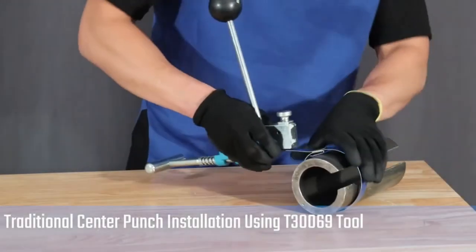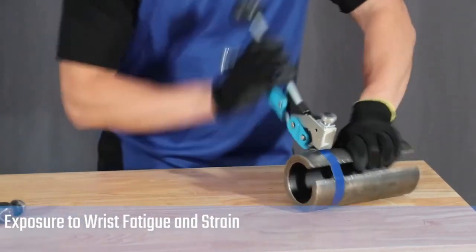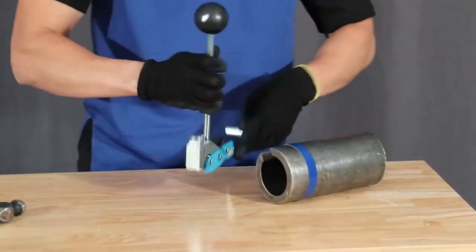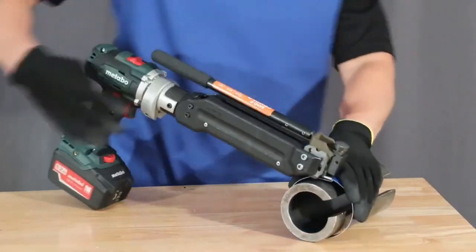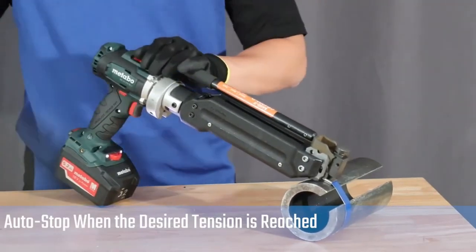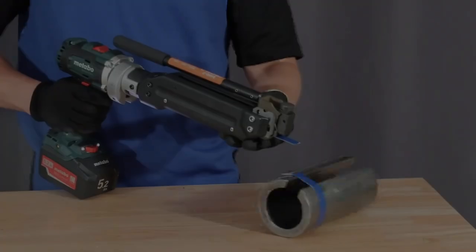Clamps are incredibly versatile tools, finding their place in various applications. An American inventor even constructed a mini-house using them. But let's shift our focus to something more attainable, like bookbinding. In that case, you'll definitely want to pay attention to this cordless clamp tightening tool, with the ability to serve 400 users on a single charge and an extra spare battery that offers convenience and uninterrupted workflow.